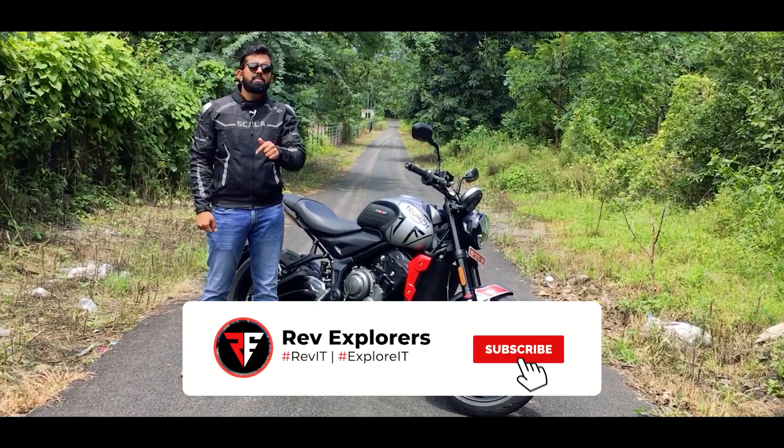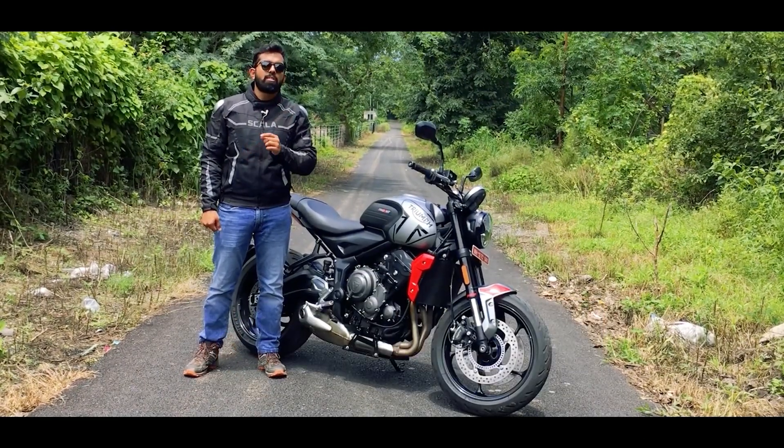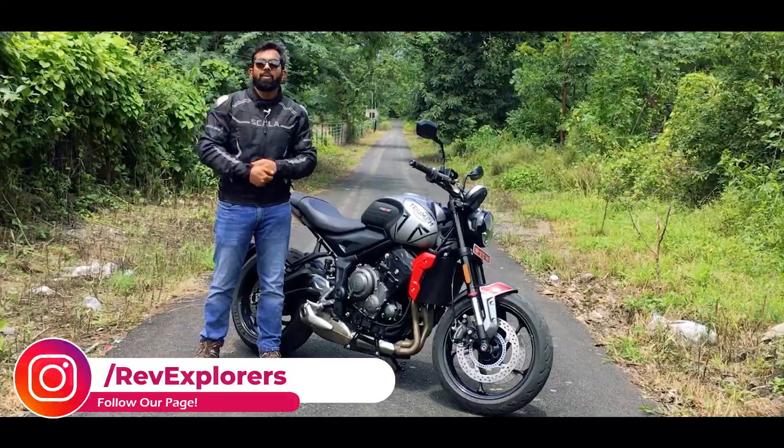Before we begin with the review, hit that subscribe button and ring that bell if you are new to our channel. If you have any doubts or queries, you can get in touch with us on our Instagram page — the handle will be right over here.